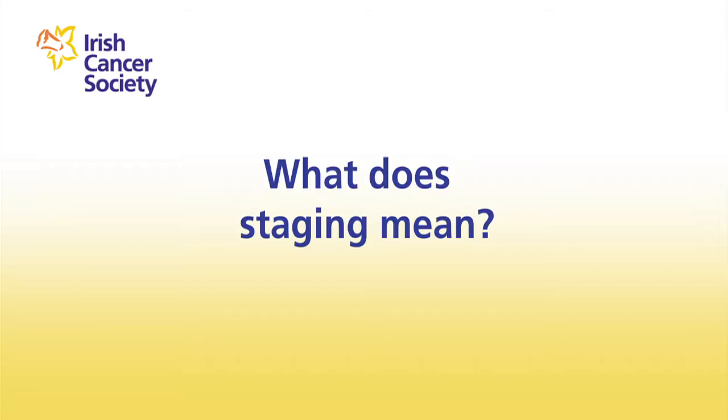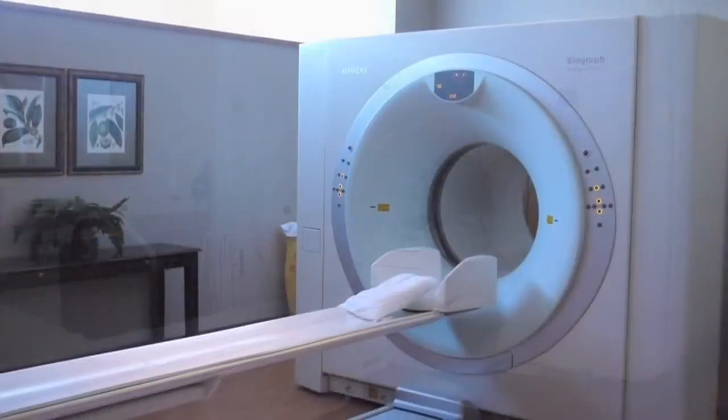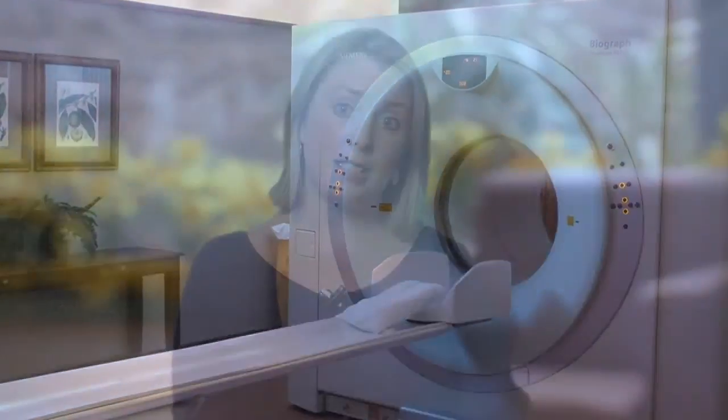Some tests are for diagnosing cancer, but other tests are for staging and grading the disease. Staging means finding out the size of the cancer and whether or not it has spread to other parts of the body. Tests like MRI scans and PET scans will tell you the stage of the cancer. This is important information for your doctor to know so that they can decide what the best treatment for you is.